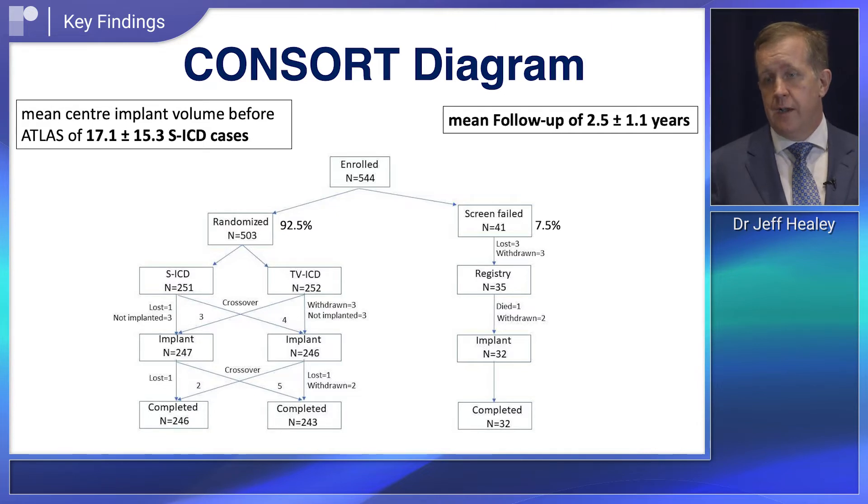The second cluster of findings concerned ICD performance. The device worked well — defibrillation testing in the operating room was highly successful. Although we had relatively fewer clinical events during the trial, the effectiveness of the subcutaneous ICD was similar to that of the transvenous device for terminating clinical ventricular arrhythmias.